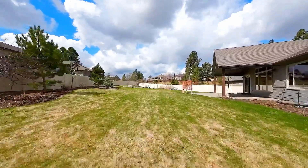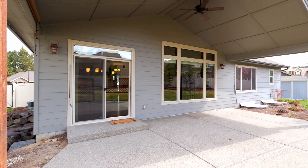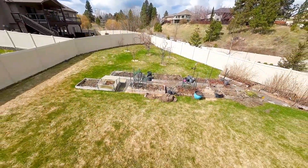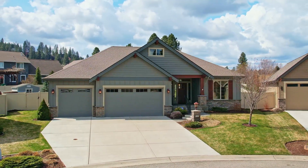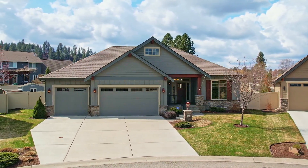Outside, the large lot provides ample space for outdoor living, with a covered patio area and plenty of room for gardening or outdoor recreation. This home is the perfect combination of comfort, community, and class for anyone looking for a traditional craftsman-style home on the South Hill.